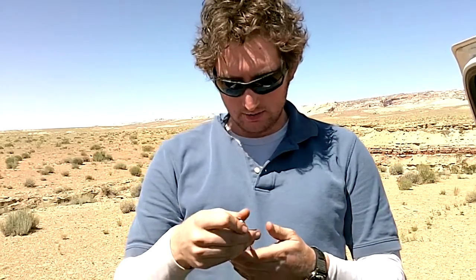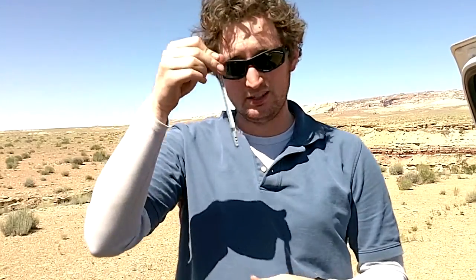So, I'm outside here in the desert. It's kind of a hot day. The thermometer here is reading about 36 degrees Celsius. That's warm. But it gets way, way hotter in the car.